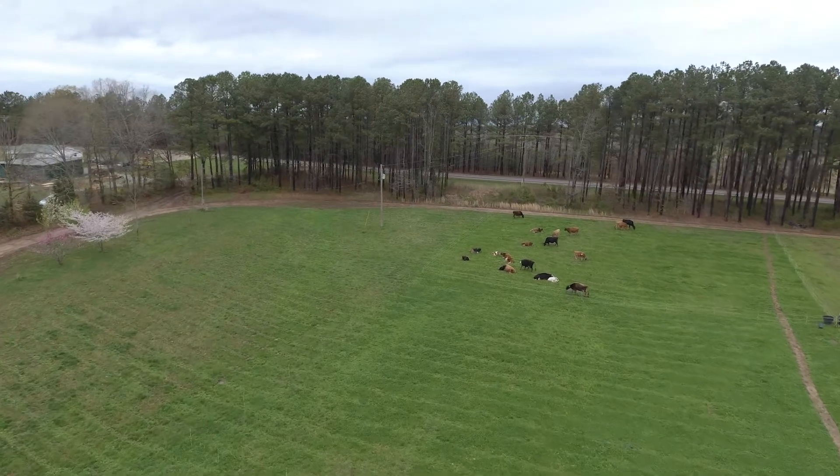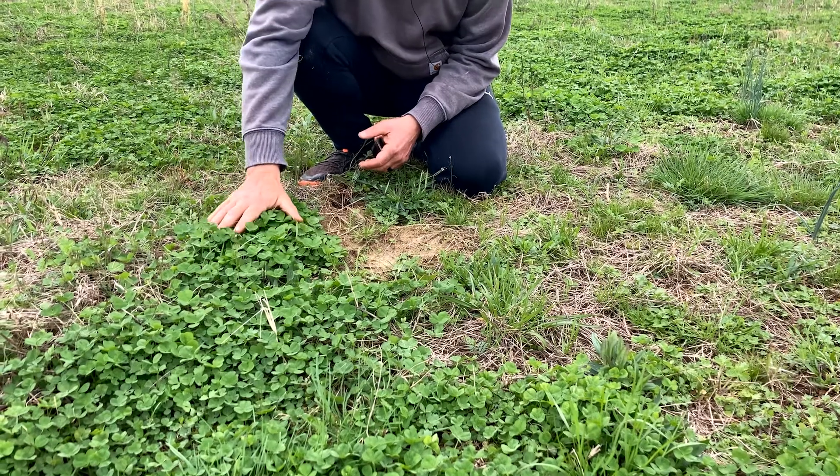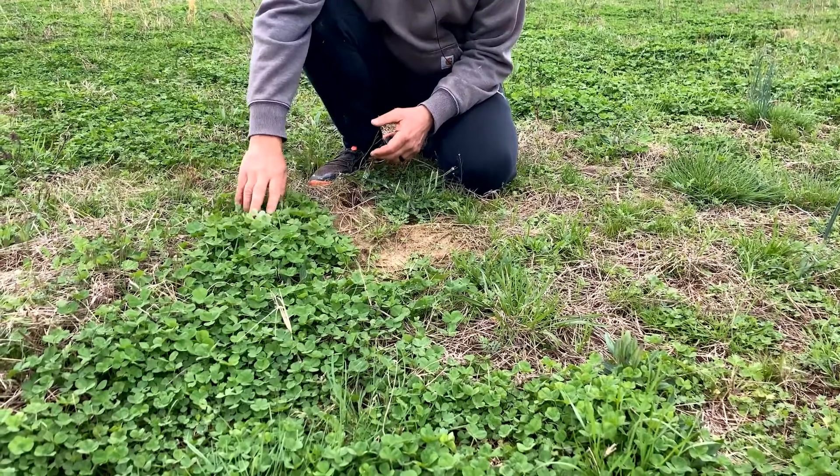I'm noticing already this year, and I wanted to show you how green everything is much earlier than normal, how thick things are, plus the variety of things that's coming up. It's really interesting. We've got a lot of white clovers showing up that were never planted here — just natural seed that's in the soil — along with a lot of other early grasses coming out.